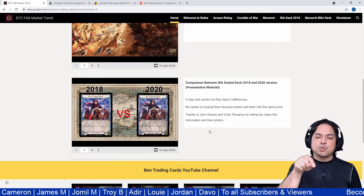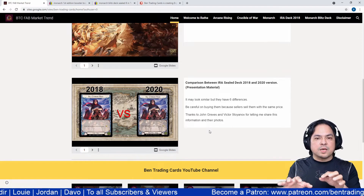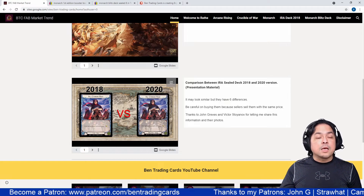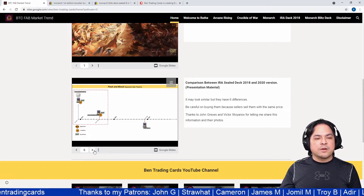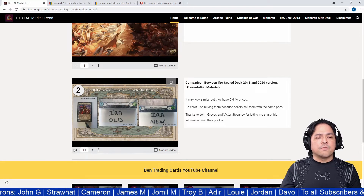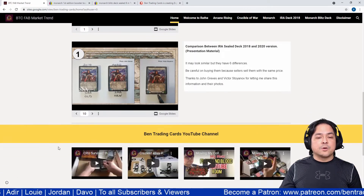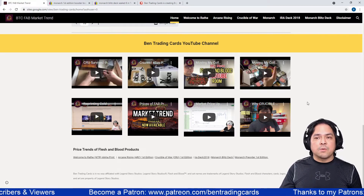There are key points you need to look at so you won't be confused between the new and old versions of IRA. Collectors are going for the 2018 version because that's the first ever Flesh and Blood product. You can see the timeline, the cards inside, and the differences — including photos provided by my subscriber and patron John Grieves and Victor Stoyanov.